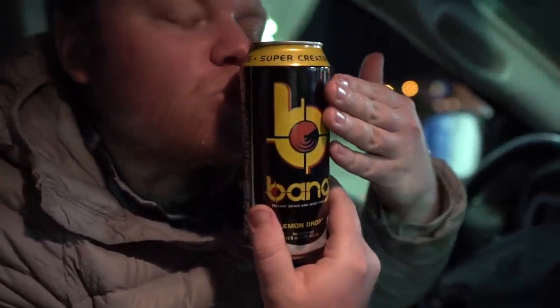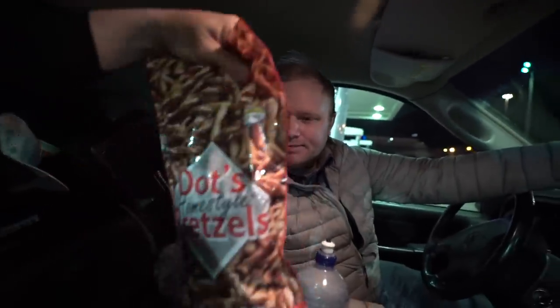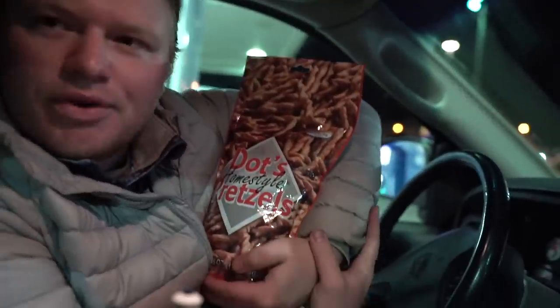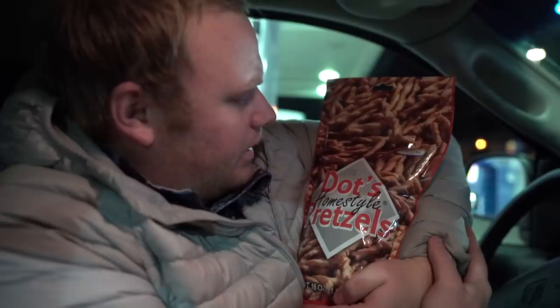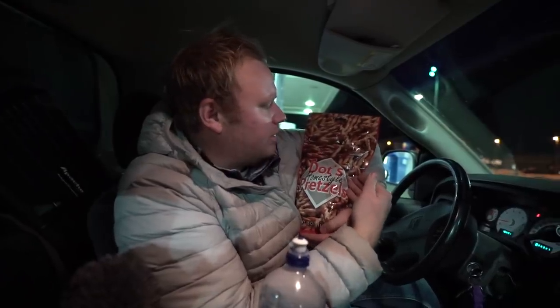We stopped at a gas station for some more energy drinks — got room for some more Bangs now. It's really cold out there but feeling good. Diabetes is in full swing after this trip — we've got Full Throttles, we've got Bangs. Samuel made his way into the gas station and picked up some Dots Pretzels — a gourmet road trip staple, pride of the Dakotas. We've still got 430 miles to go.